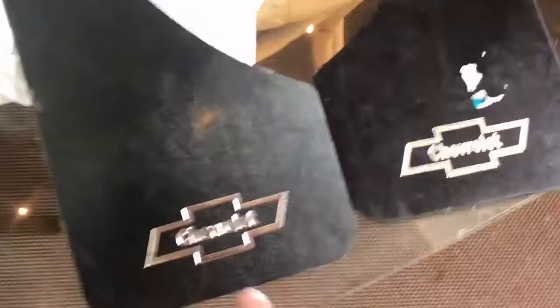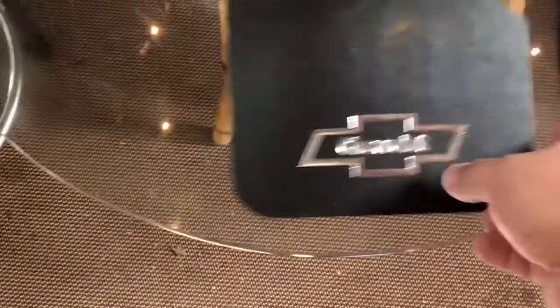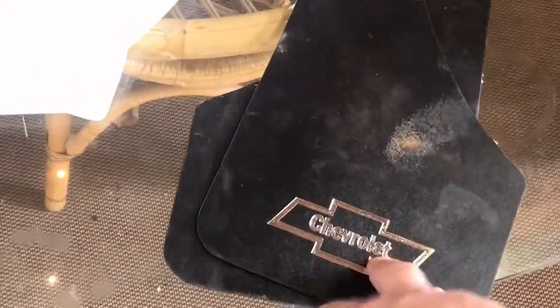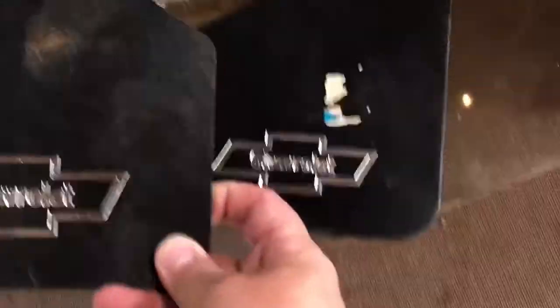These are new old stock mud flaps. You can see they should have screw holes in them if they'd been applied, but they've never been applied. There's no package, but there is a package of screws still in plastic that go with them. They'll wipe down and clean up. I found them in a garage, paid a dollar for the pair, and I'm usually getting almost $20 a pair for new old stock mud flaps.